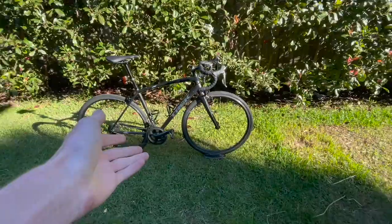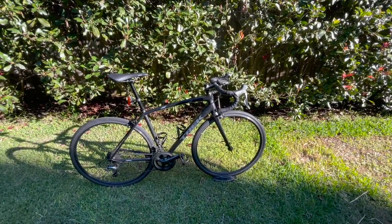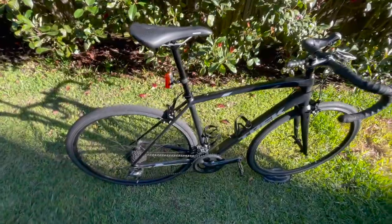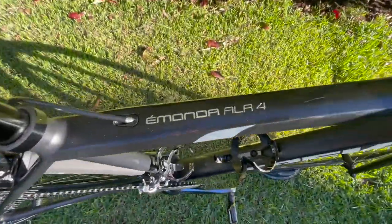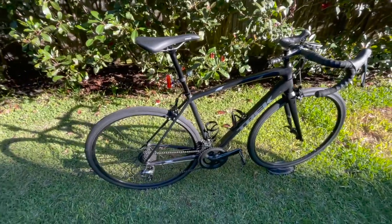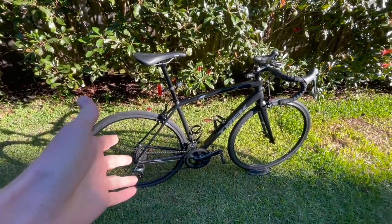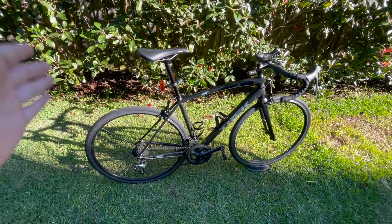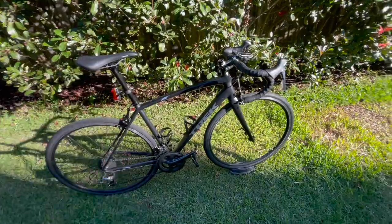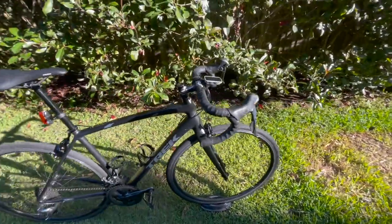First things first, I'm going to give you a quick rundown on the componentry and just the bike in general. This is the 2019 Trek Emonda ALR4 — the aluminium frame, rim brake Emonda. This was technically my second road bike, but my first road bike was smashed when someone rear-ended us in the car, so this was my replacement bike — technically, I guess you'd say, my first road bike.